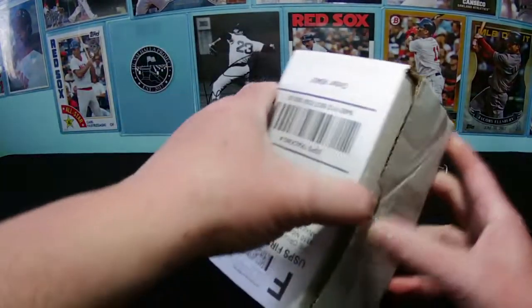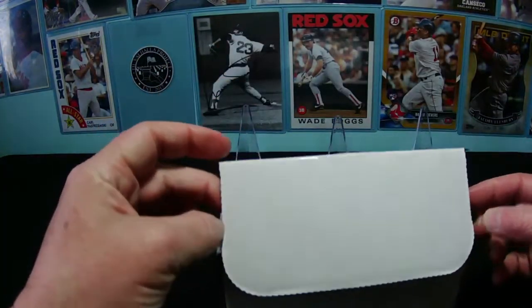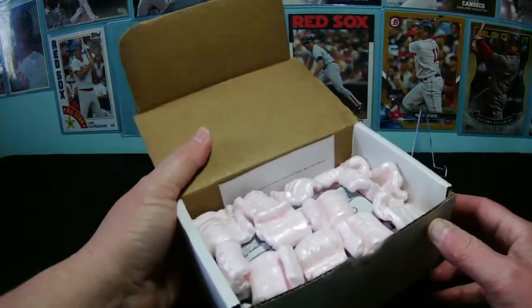This is interesting — I'm tearing the box apart. It's a different box; most boxes don't come out that way. Well, I just ruined a box. Oh well, let's see what's in here.